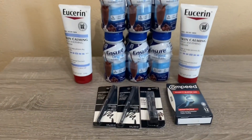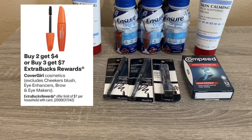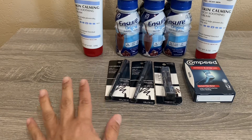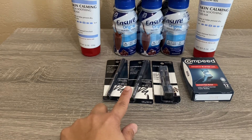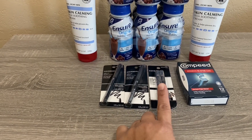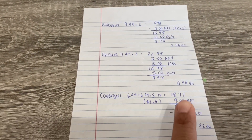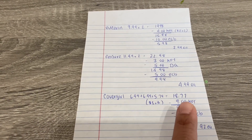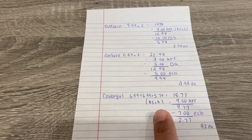The next deal I did is the CoverGirl. It's a tier promotion and I did the buy 3 get $7. I picked up two eyeliners — my store was quite bare so I had to spend a little more than normal. The cheaper ones go for $5.29 but these were $6.49 each. I also picked up an eyebrow pencil for $5.79. For the three items it came to $18.77. I used three $3 manufacturer coupons from a previous insert.